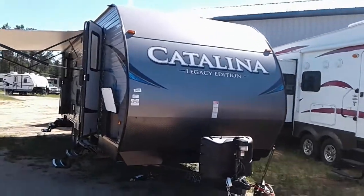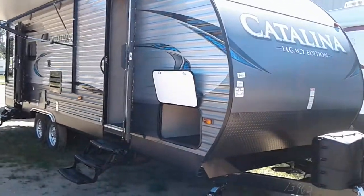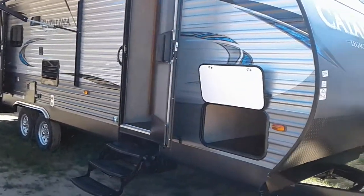Hi, this is Tim with Friendship RV. We've got a 2019 Catalina Legacy Edition 263 RLSLE.